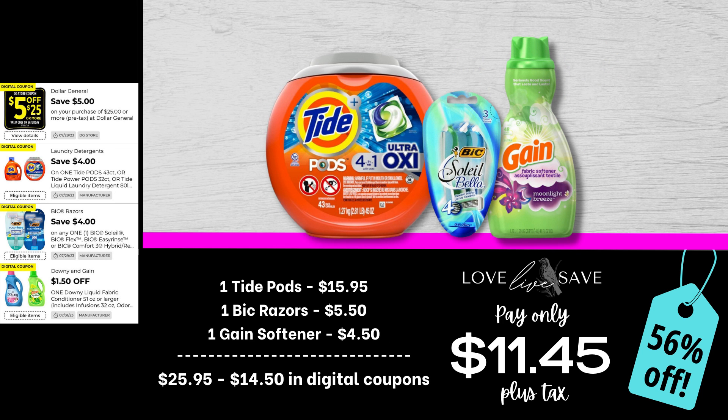If you are a fan of Tide, I wanna give you my disclaimer: you are gonna wanna take advantage of this $4 Tide coupon, because in the entire time I've been doing coupon deals for Dollar General — over four years now — I don't think we've ever gotten a $4 off coupon. It's usually just three or maybe two. So this is our moment to shine and really stock up for super cheap. For this deal, grab one of the big tubs of Tide Pods for $15.95, one pack of BIC razors, and one of the smaller size bottles of Gain Fabric Softener. After all coupons, our total out-of-pocket comes to just $11.45 plus tax for a 56% off savings.